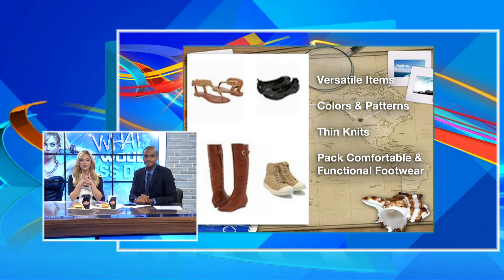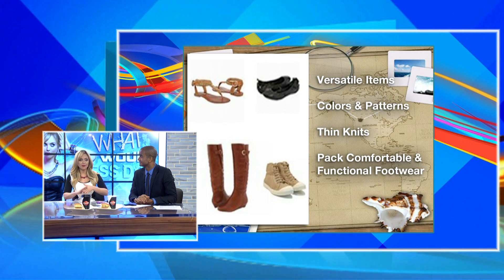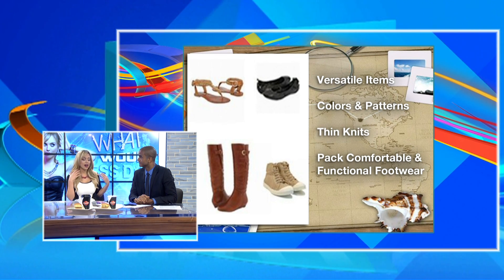You want to pack comfortable and functional. You want to have boots, sneakers, a nice pair of heels, some flats — just a little bit of everything. And one thing I go heavier on are accessories, because you can probably wear something twice with different accessories if you're on a vacation for five to seven days. Maybe on day one you wear a white tee with some accessories, and switch it up with a scarf on the last day.